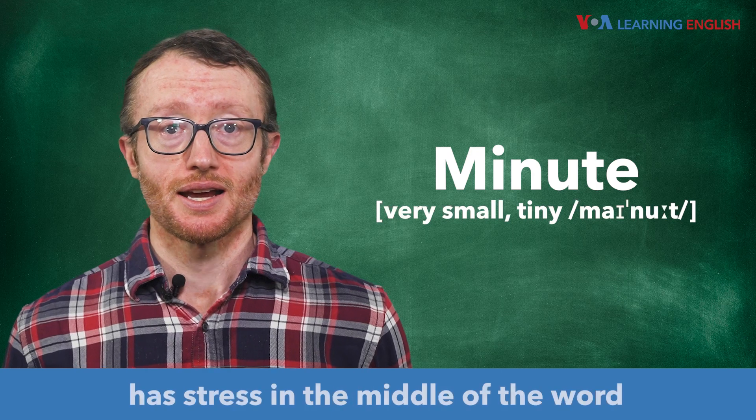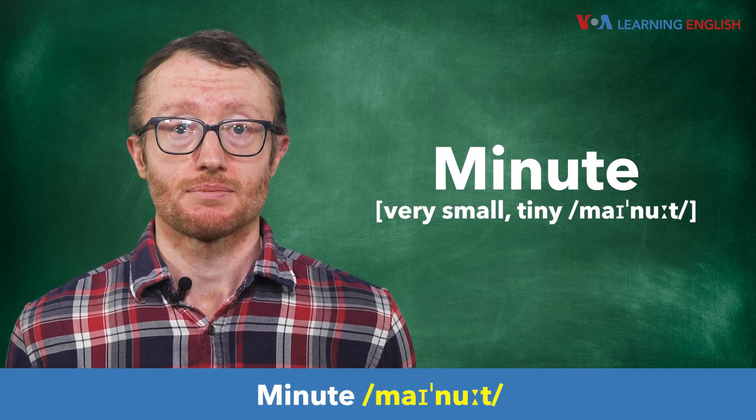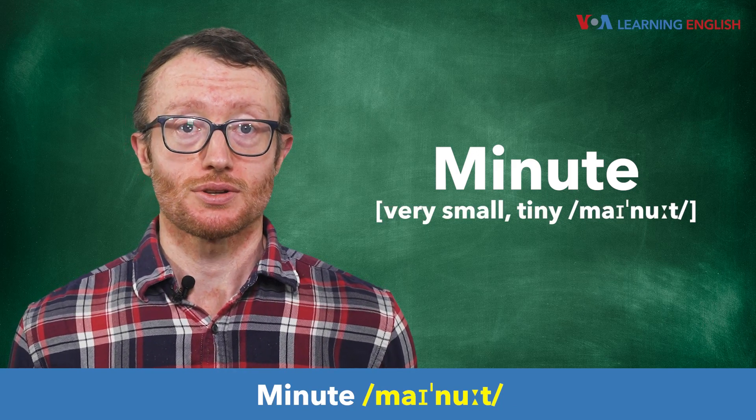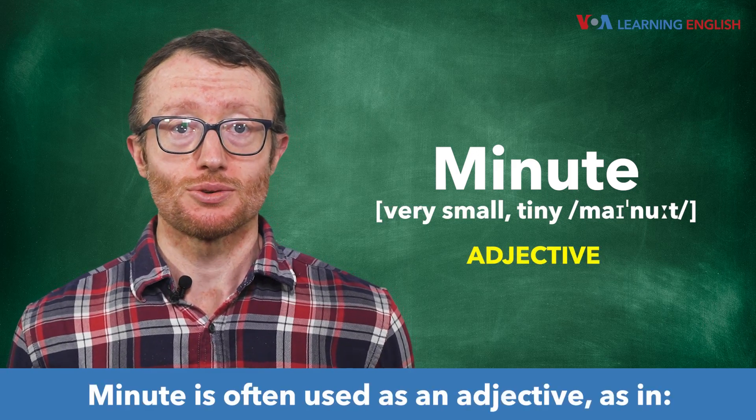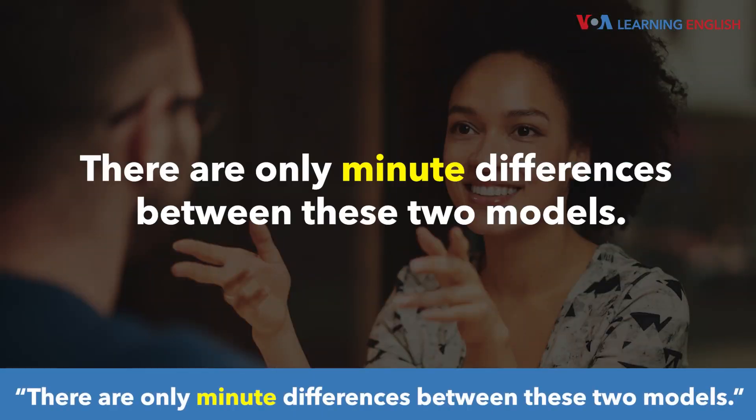Minute, on the other hand, has stress in the middle of the word and a different vowel sound: minute. Minute is often used as an adjective, as in, "There are only minute differences between these two models."